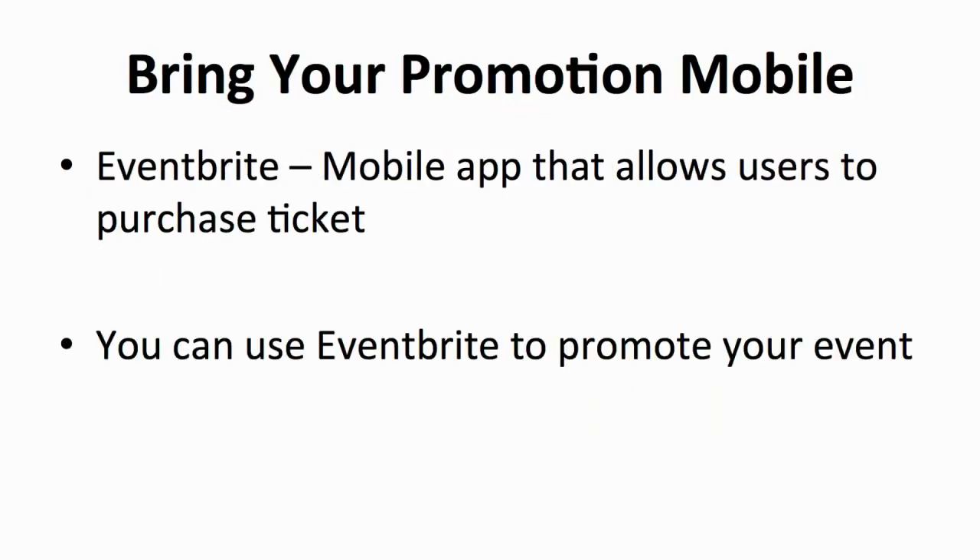Other than Facebook and Twitter, you can use a mobile app to promote your event — for example, Eventbrite. Not only can you use it to promote your event, but it also allows your attendees to purchase event tickets via mobile and online. Eventbrite will charge a certain percentage of each ticket sale, but for the dependable service it provides, it's definitely worth it. And if your event doesn't have an entrance fee, you can use Eventbrite to promote and get RSVPs for free.